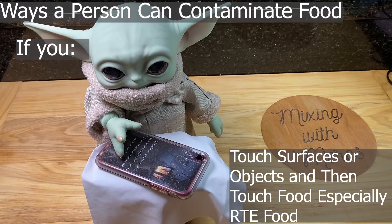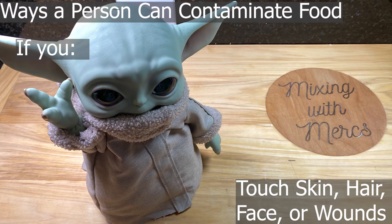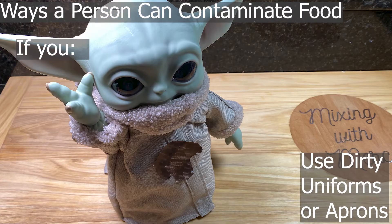You can also contaminate food by touching surfaces or objects and then touching food. This is where the fecal-oral route comes into play. If somebody else has touched that surface and has not washed their hands, you transfer that bacteria onto whatever food you're preparing. If you touch your skin, hair, face, or wounds, you can introduce all sorts of bacteria into food. Things like Staphylococcus aureus are naturally present on your skin, so you have a very good chance of transmitting it into food.